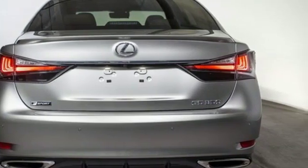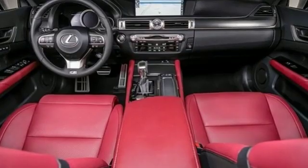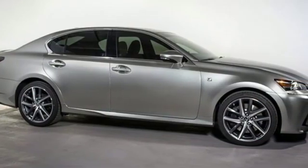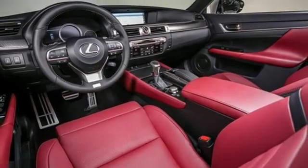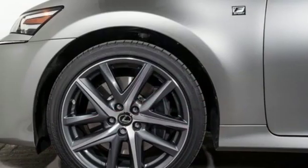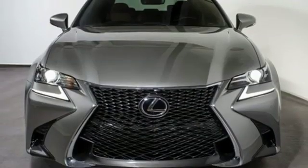Streaming audio, dual zone climate control, power heated mirrors, power sliding and tilting sunroof, V6 engine, sports suspension, external memory control, heated steering wheel, adaptive suspension, auto dimming rear view mirror, and front heated and ventilated leather sports seats.